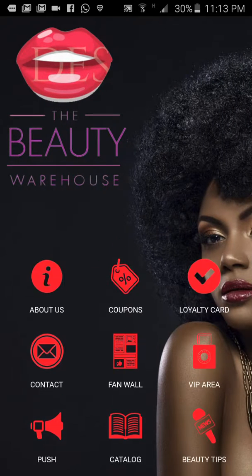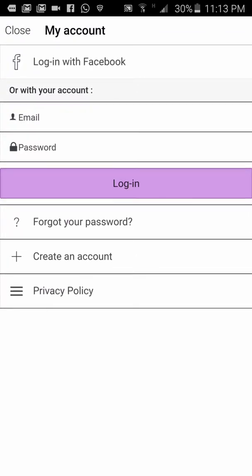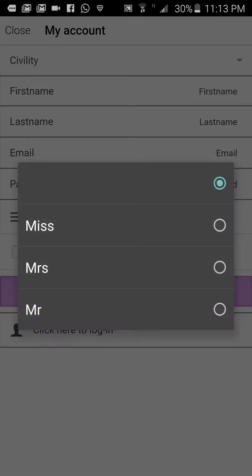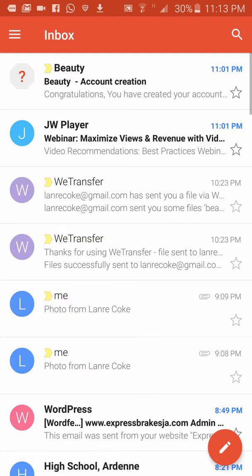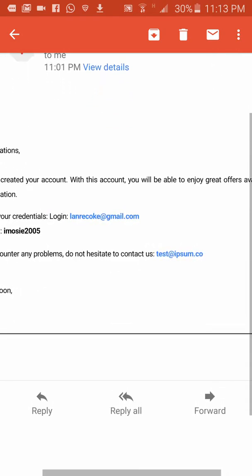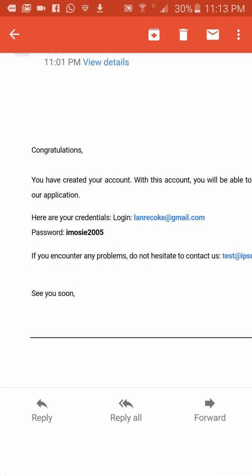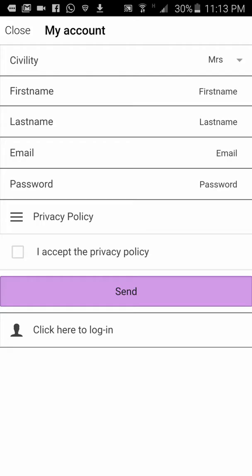Okay, let me log in now. Back to the app — one, two, three, four, five, six, seven, eight, nine, ten icons. I click 'My Account.' I've already created an account. Customers can go ahead and create an account: select civility, enter name, email, and everything, and they receive a welcome email. Let me show you that welcome email — 'Beauty Warehouse Account Creation' — which says you're creating your account and here are your credentials: login and password.